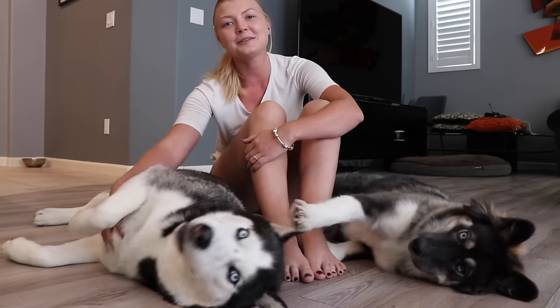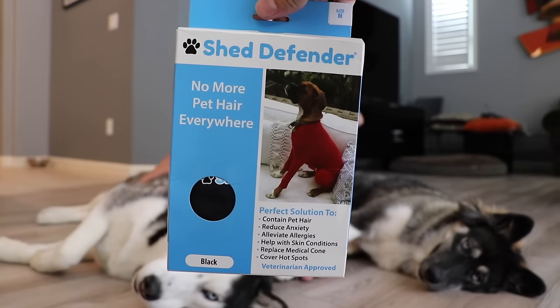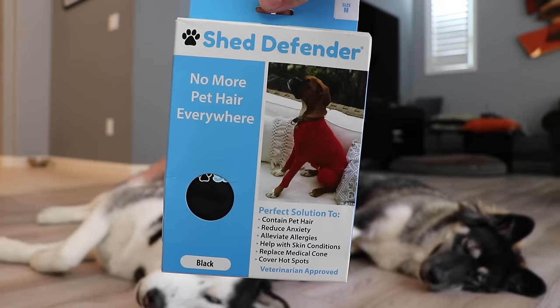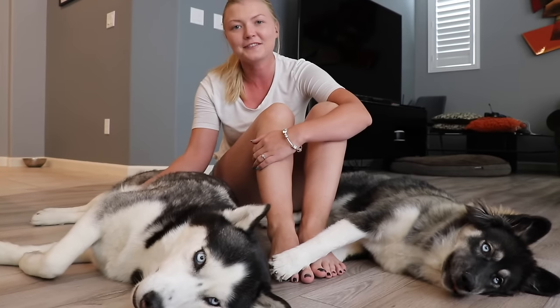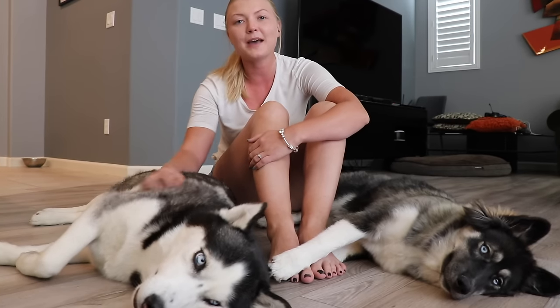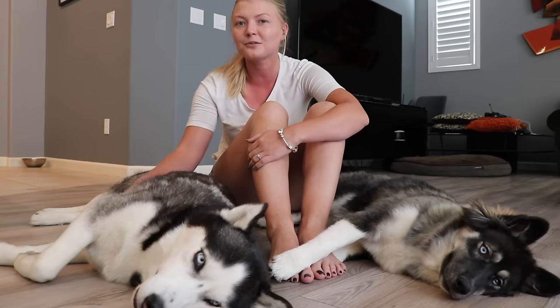What's up guys? Check out what we just got in the mail. ShedDefender sent us these awesome onesies for dogs that are great for containing pet hair and reducing anxiety. We just want to say thank you to ShedDefender for sponsoring this video. We're going to be giving two of these bad boys away, so stay tuned to the end of the video to see how you can win your own ShedDefender.